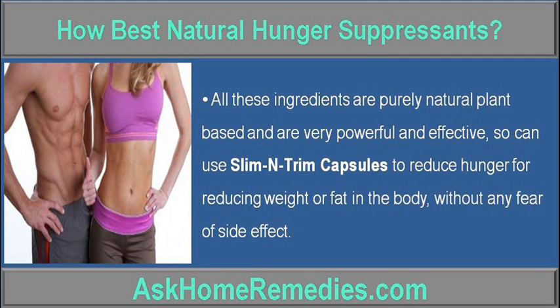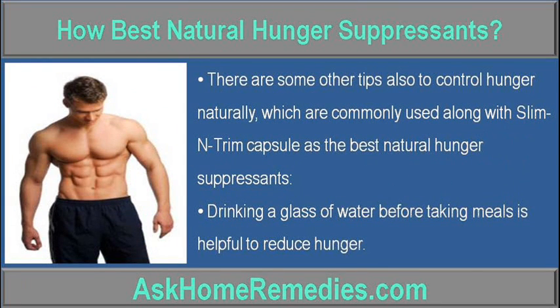All these ingredients are purely natural, plant-based, and are very powerful and effective. You can use Slim Entrum Capsules to reduce hunger for reducing weight or fat in the body without any fear of side effects. There are some other tips also to control hunger naturally, which are commonly used along with Slim Entrum Capsule.